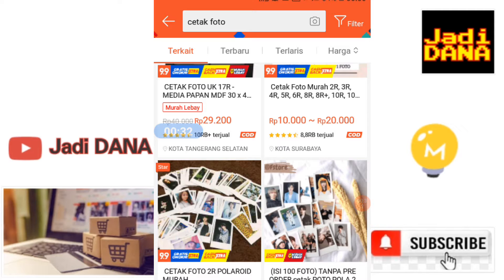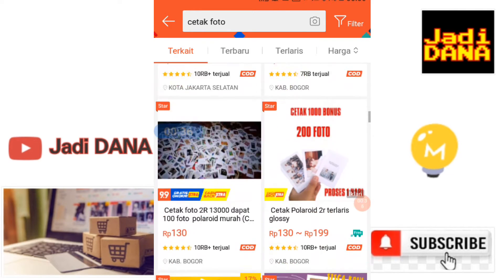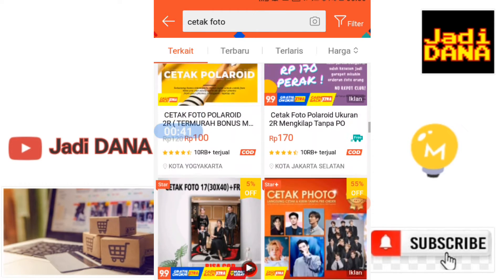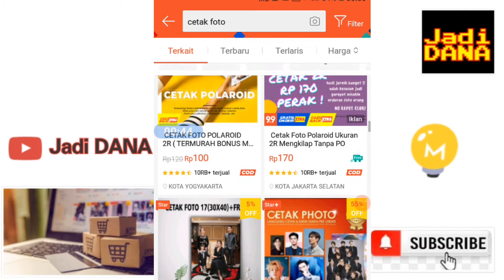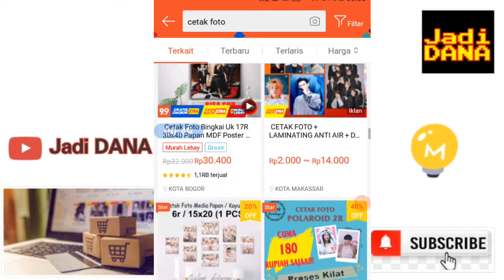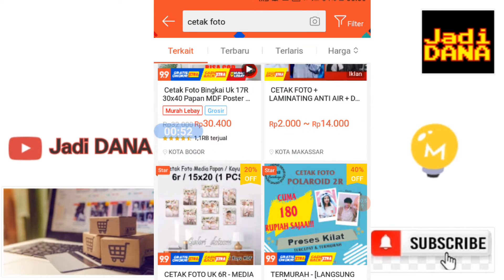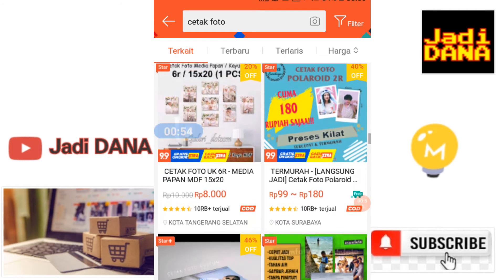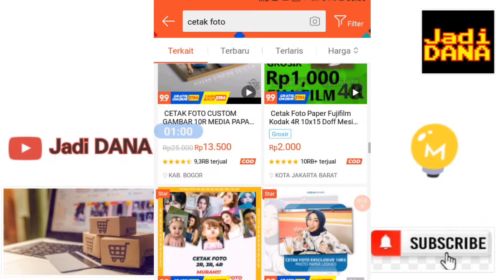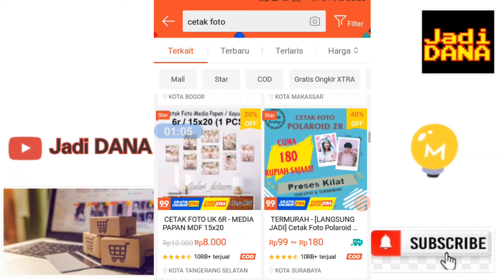Bisa dilihat ada yang 10 ribu, 7 ribu, 8 ribu penjualan — rata-rata di atas 10 ribu guys. Walaupun harganya murah-murah banget, karena konsumen kita bermodalkan printer, printer sekarang kan untuk cetak foto sudah bisa. Untuk penjualannya sendiri bagus-bagus banget, omsetnya gede-gede banget. Foto-foto biasa hanya menggunakan printer bisa kita jual dengan harga kisaran 180 perak.